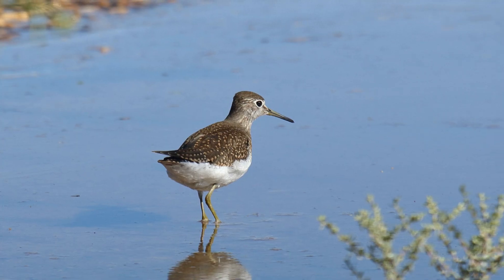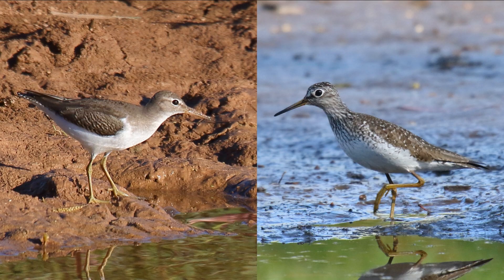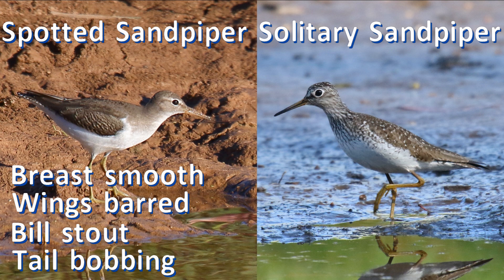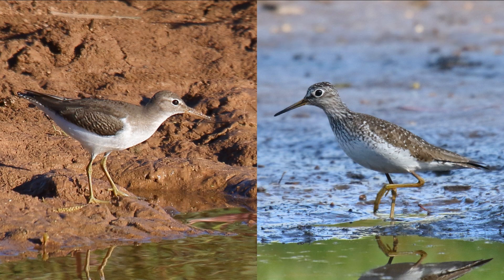They are usually not found with other shorebirds that like more exposed mudflats. In summary, spotted sandpipers in fall have smooth brown upper breast, barred wing coverts, a stout bill, and active tail-bobbing. Solitary sandpipers have streaked breasts, spots on the wing coverts, a tapering bill, a bold eye ring, and dull green legs.